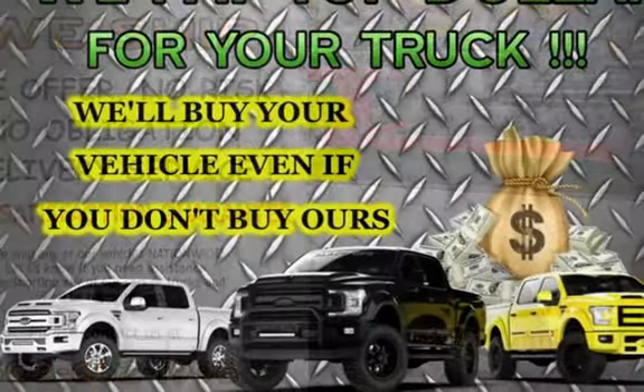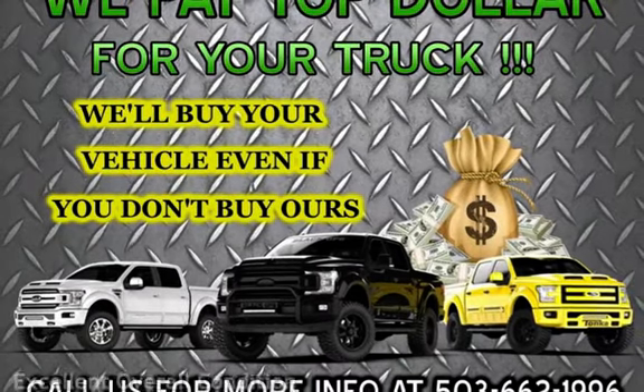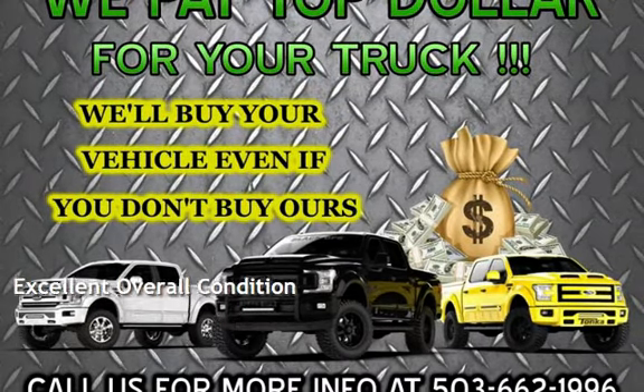This Chevrolet has less than 136,000 miles on the odometer. This vehicle is in excellent overall condition.